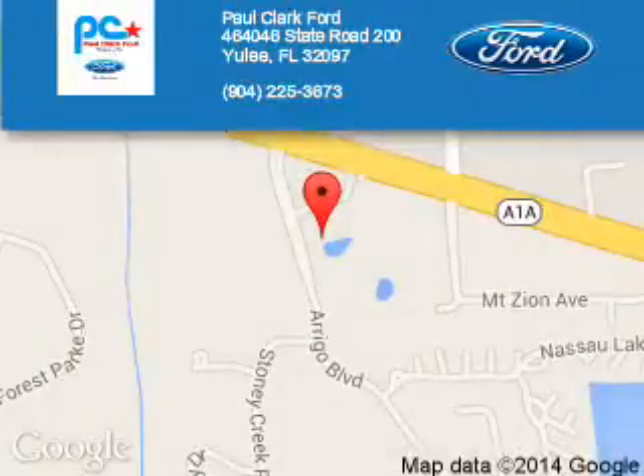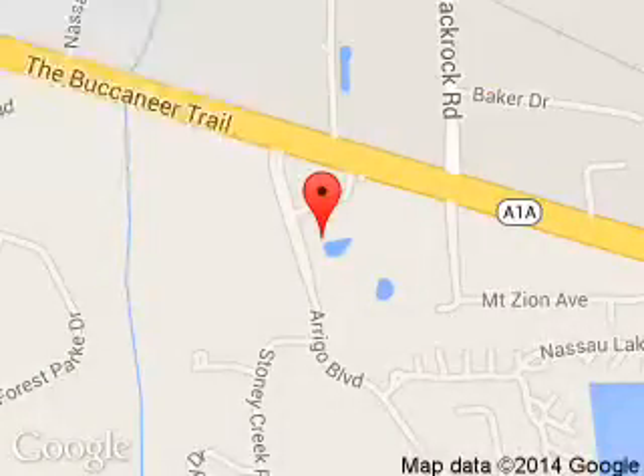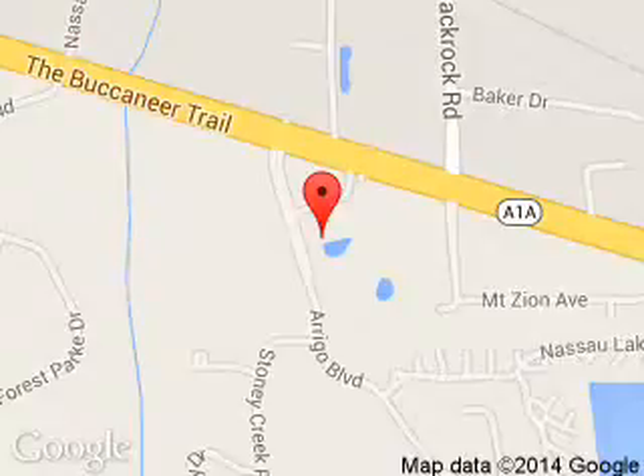Great quality at a great price. Call or click to contact us today. Paul Clark Ford is dedicated to doing everything possible to ensure that the experience you have selecting your next vehicle is a pleasant one. We are located at 464046 State Road 200, Yulee, Florida 32097.